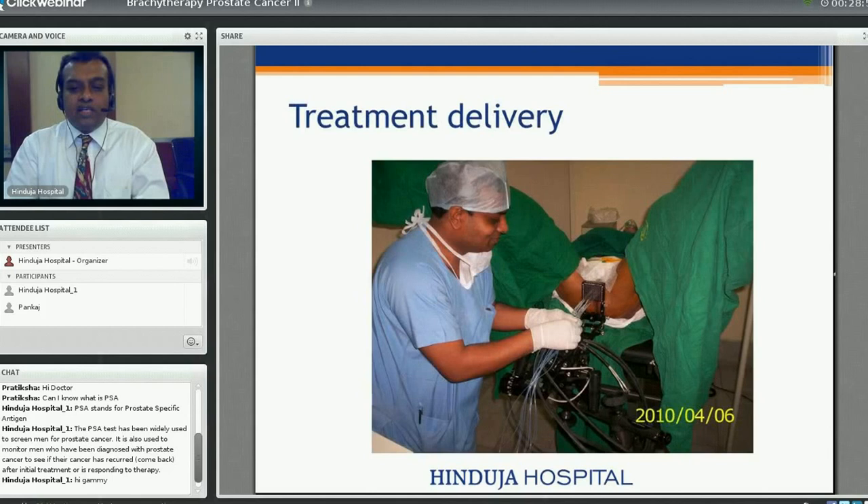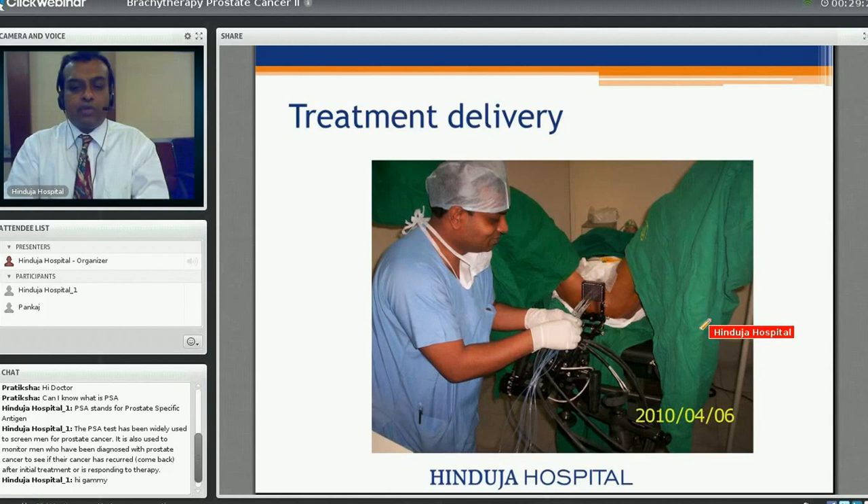Once the plan is ready, the needles are connected to the HDR machine and the patient is moved to an adjacent well-shielded room. Radiation is delivered in 5 to 10 minutes through the connected tubes. After the procedure, the needles, template, and all equipment are removed, and the patient is placed in a supine position and transferred to the ward.